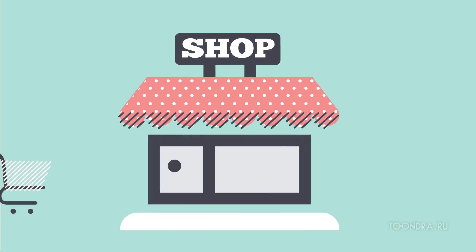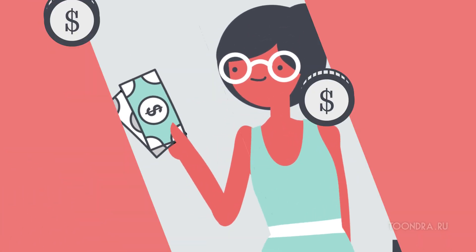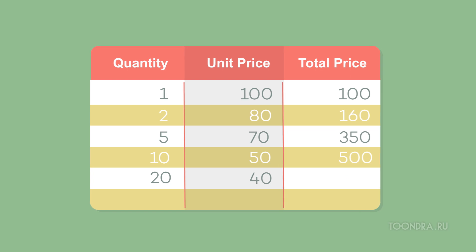Okay, here's the thing. When you walk into a big box retailer, you know that if you buy more, you'll save more, right? Well, if you can get big savings from your big box retailer, why can't you do the same for your business?